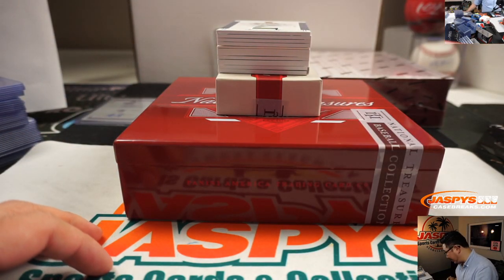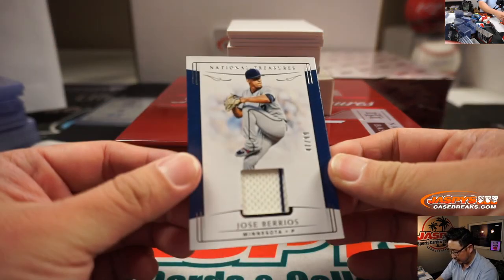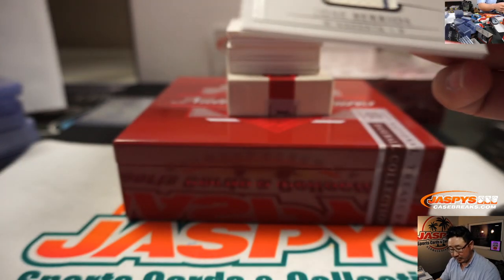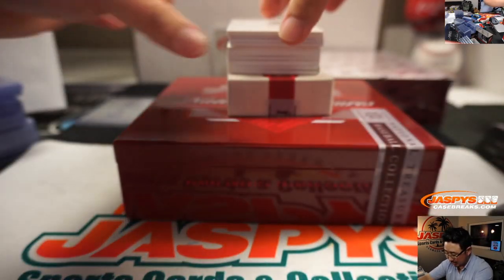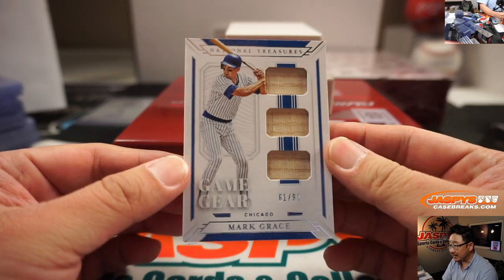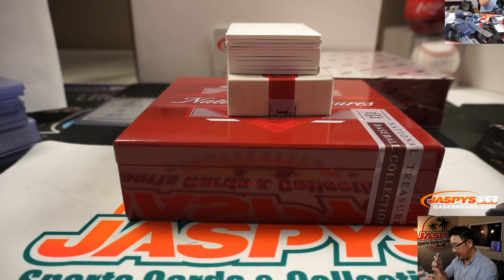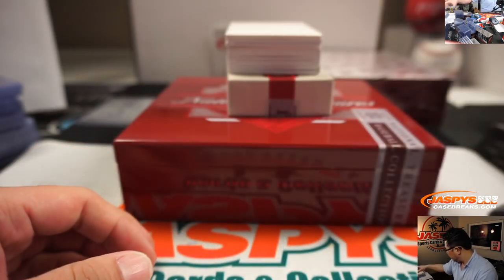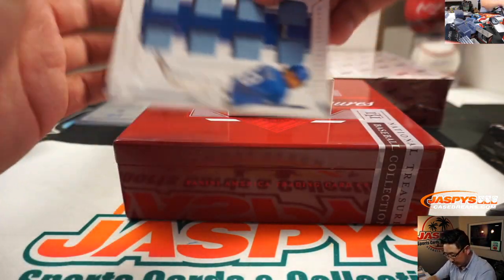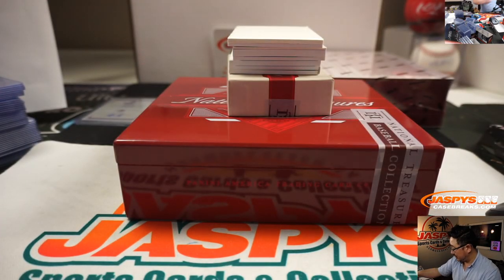I think I saw an interesting name on the bottom there. We've got Jose Berrios, 47 out of 99 for the Twins — that's going to go to Steve Locke and the Twinkies. We got Mark Grace — Gracie — 61 out of 99, triple bat relic for the Cubs number block — Rick T with Cubs 1. We have Adrian Beltre, 48 out of 49 for the Rangers — Patrick Davis with the Rangers.